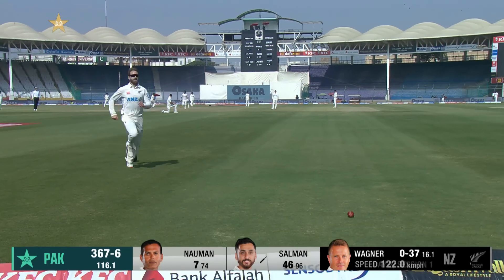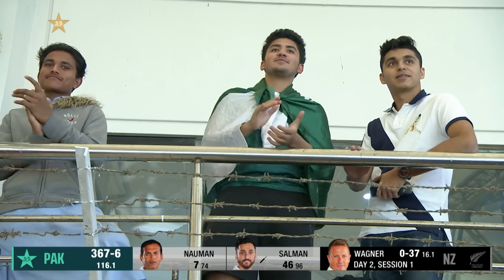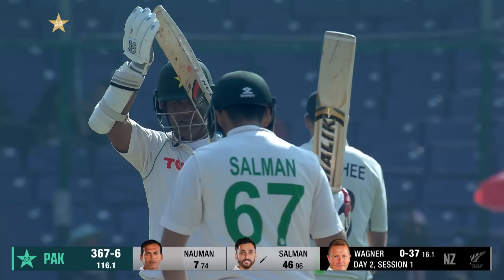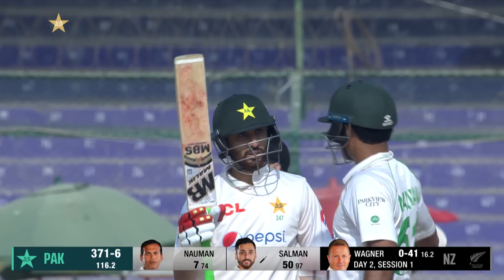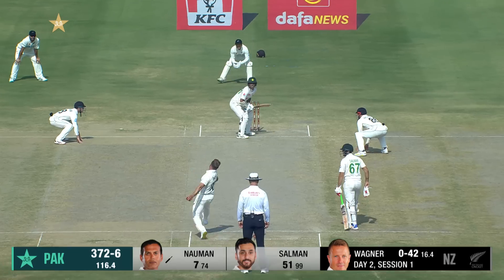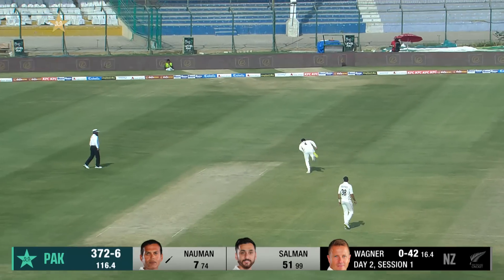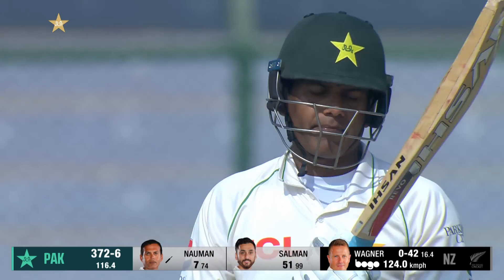Timed away and it gets to the fence — so 50 for Salman Agha, his fourth fifty in test match cricket. It's been controlled and it's been solid. Yet again he takes it on and he's gone — a catch taken, the plan was set and it has worked beautifully.